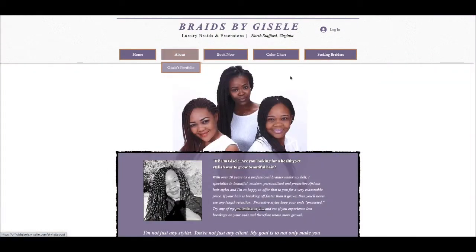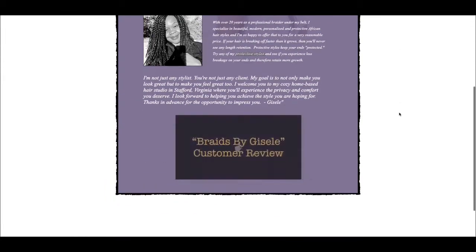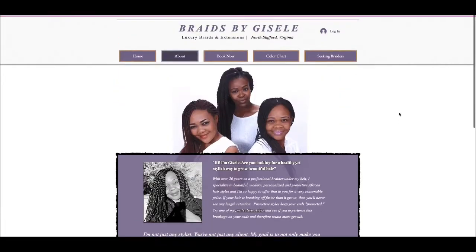Nothing I do is generic. Her bio, her staff, and I even created a customer review.